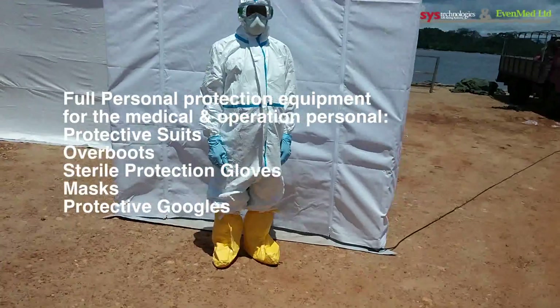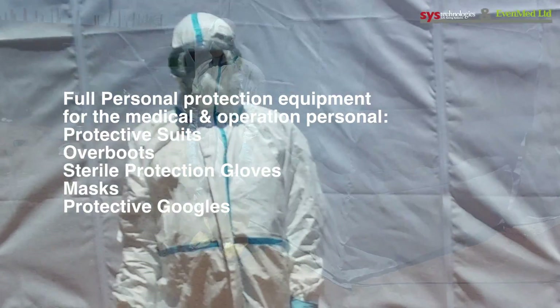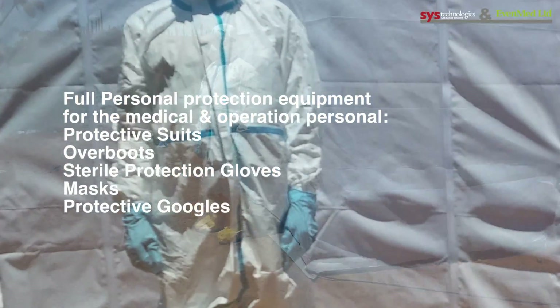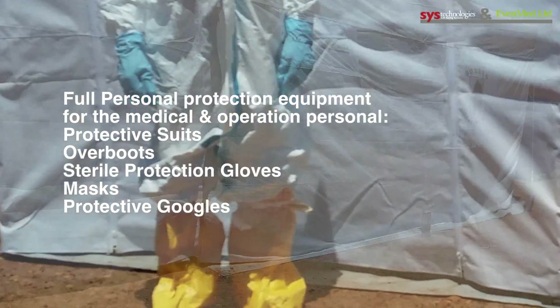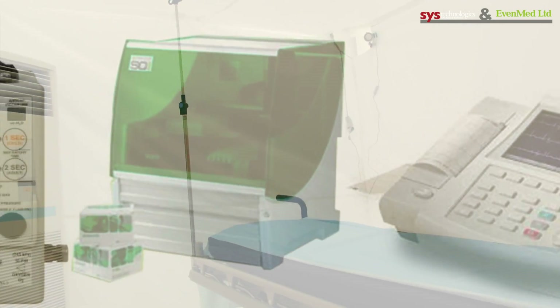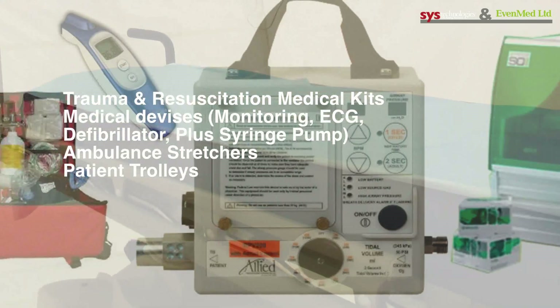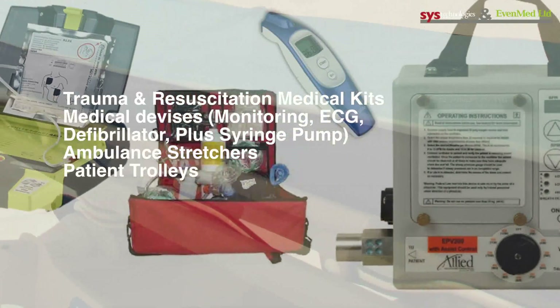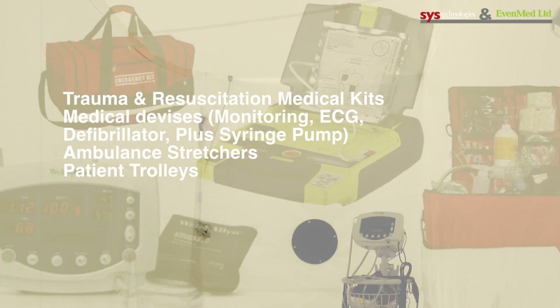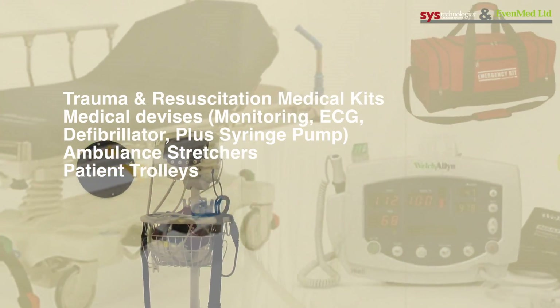Full personal protection equipment for medical and operational personnel: protective suits, overboots, sterile protection gloves, masks, protective goggles. Trauma and resuscitation medical kits, medical devices, monitoring, defibrillator, syringe pump, ambulance stretchers, and patient trolleys.